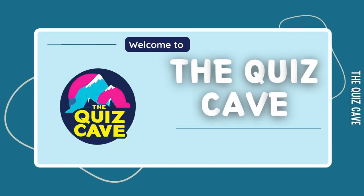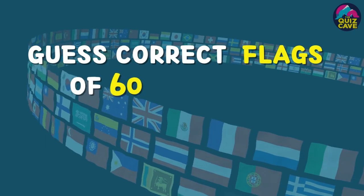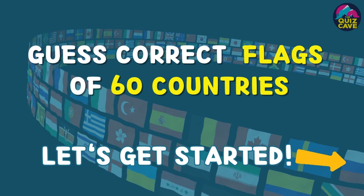Hello friends, welcome to another quiz on the Quiz Cave channel. Let's learn with us. Can you guess the correct flags of 60 countries? Don't forget to mention your score in the comment box. Let's get started.